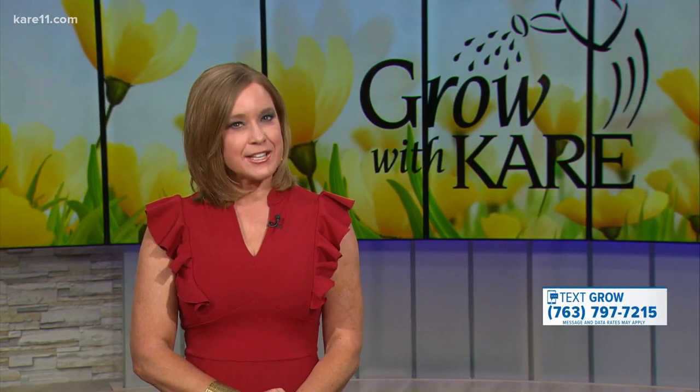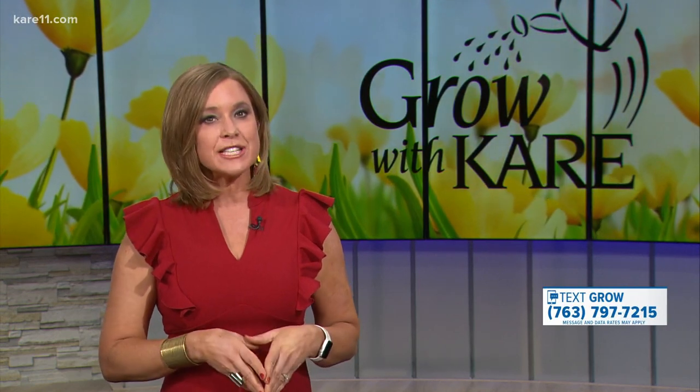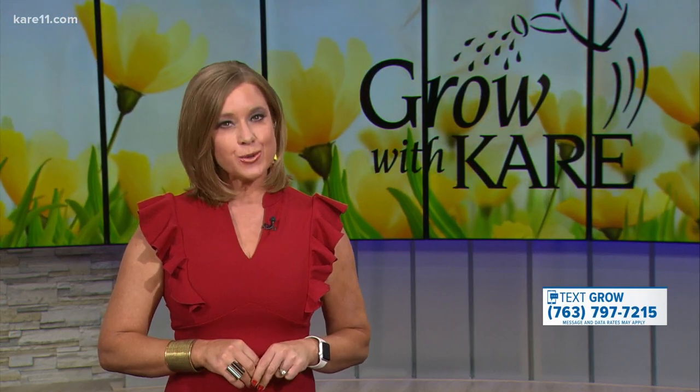A reminder: you can text GROW to 763-797-7215 and you'll get a reply with a link to the Grow with Care page and a link to join our Facebook group. You can also text your grow questions directly to that number.